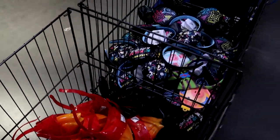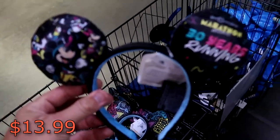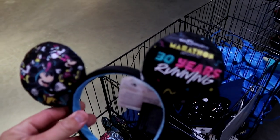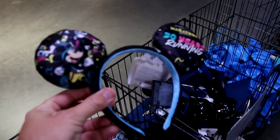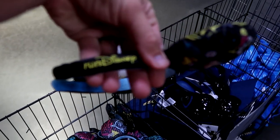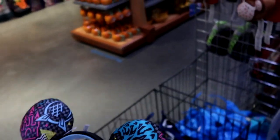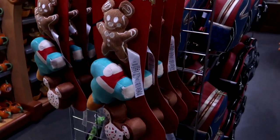I do also want to point out the Run Disney ears over here — these are $13.99. It says 'Walt Disney Marathon Weekend, 30 Years Running.' Look at the old school Disney characters there — you have 'Run Disney' embroidered on there. These are just really nice, that is a very cool pair of ears. An item I haven't seen before actually.